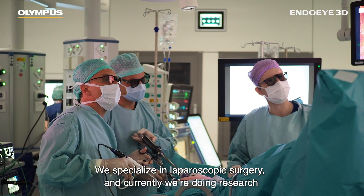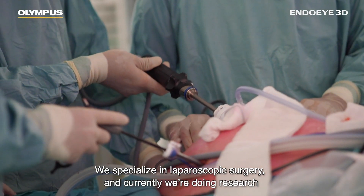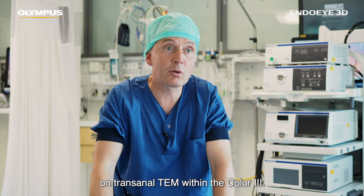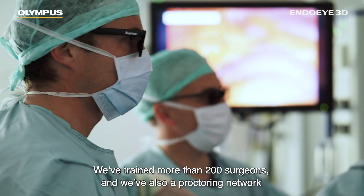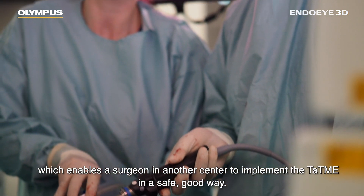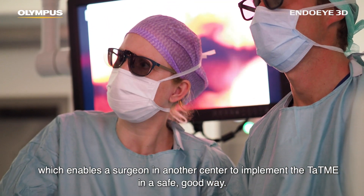We specialize in laparoscopic surgery and currently we're doing research on transanal TME. We've trained more than 200 surgeons and we also have a proctoring network which enables a surgeon in another center to implement TaTME in a safe, good way.